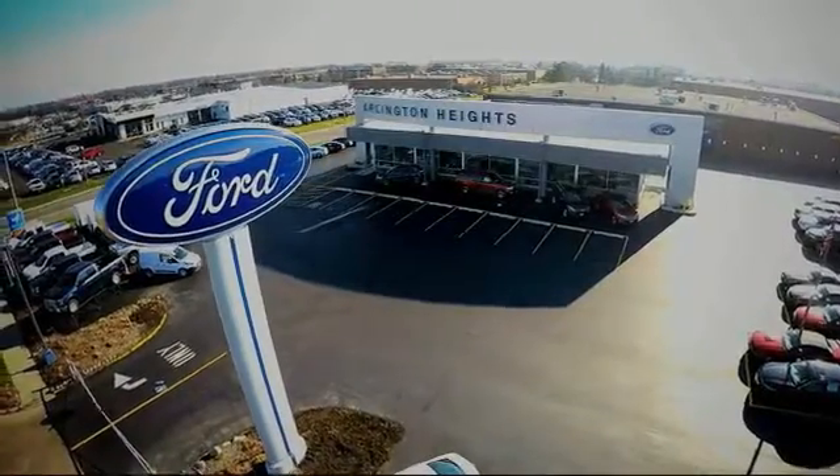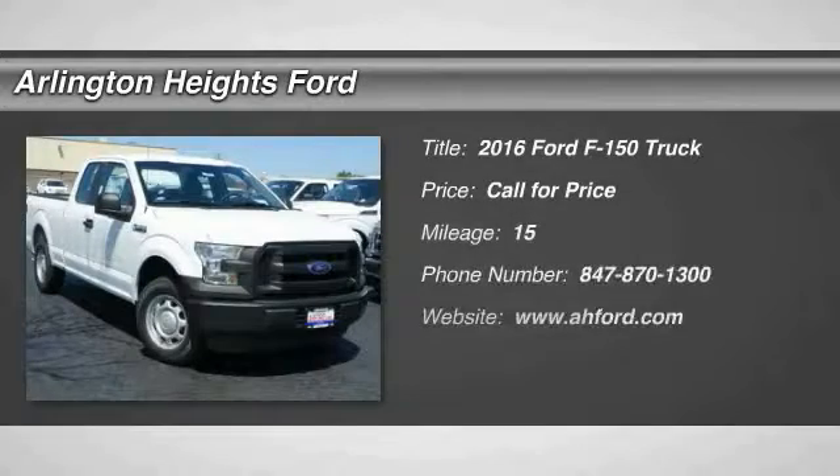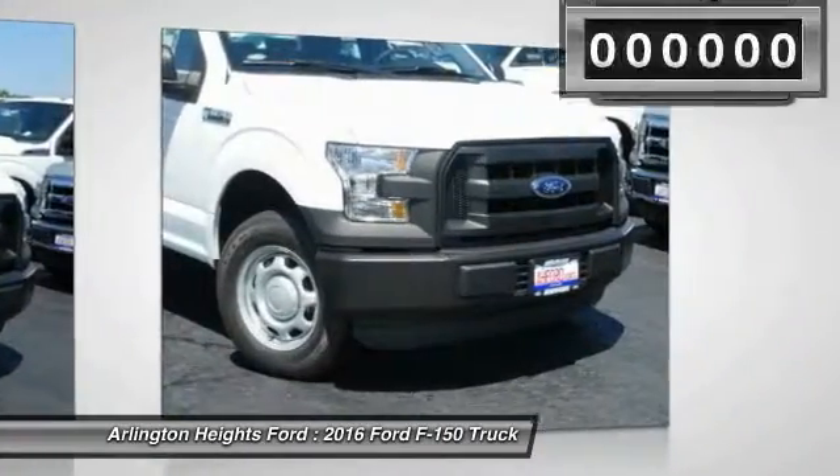For the best price, selection, and service, visit Arlington Heights Ford. 2016 F-150. A Ford F-150 knows how to handle any situation. It's built to follow orders, no whining.